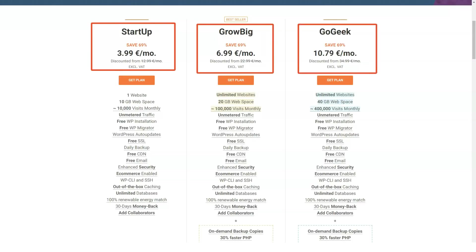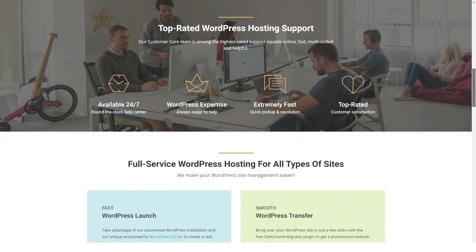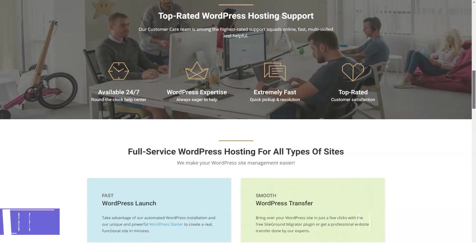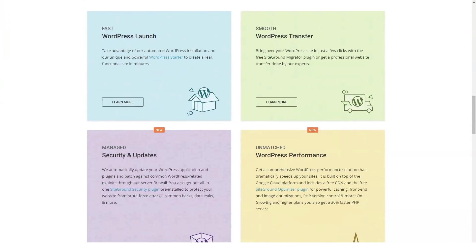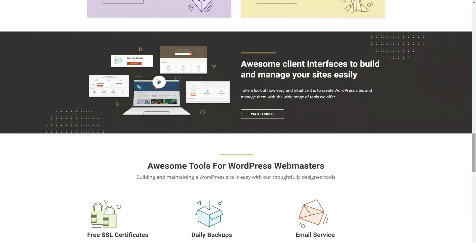SiteGround is widely recognized as a top hosting provider. They're officially recommended by both WordPress and WooCommerce and have partnered with popular theme providers like Envato and Elegant Themes. Indeed, SiteGround is well on their way to becoming a household name like GoDaddy. Their commitment to heavily enhancing their technology and fine-tuning its behavior has allowed them to develop powerful speed tools exclusively available for their clients.